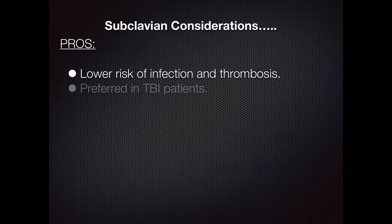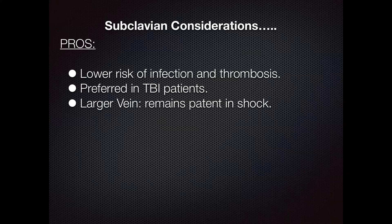Other things to consider: subclavian lines generally have a lower risk of infection and thrombosis. They're preferred in TBI patients because of the theoretical venous outflow obstruction contributing to increased ICP. It's also a larger vein that tends to remain patent in patients with shock. Another benefit is that the subclavian vein is less susceptible to change in caliber with patient positioning, so keeping the head of bed slightly elevated won't affect the size of the vein you're about to cannulate as much as it would with the IJ.